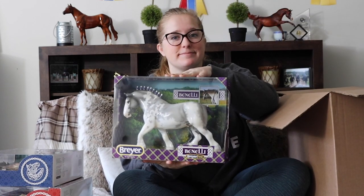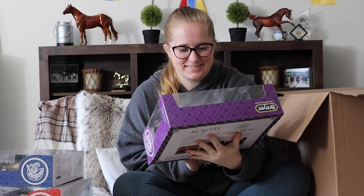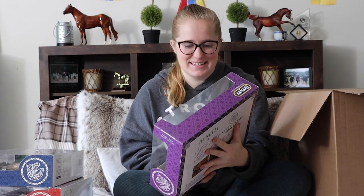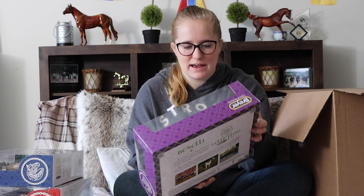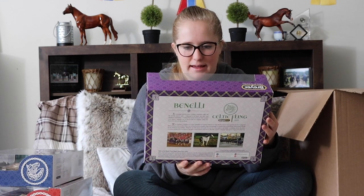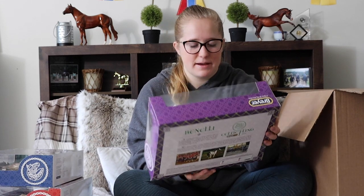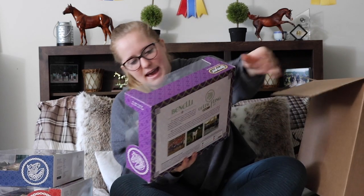Okay, here's Benelli — oh yeah, he's so cute! He reminds me of my glossy gray shire. Oh, I'm really glad I got all three of them, but I'm really glad I got him. He's so cute — yay!